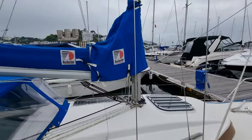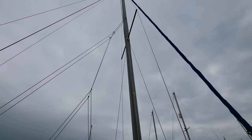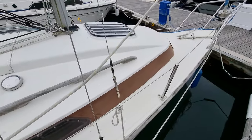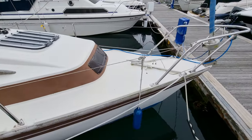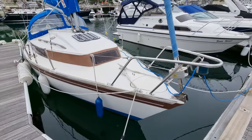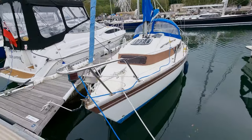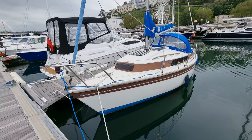Full details of this vessel can be found at BoatshedTorquay.com, or if you'd like to contact me directly for any further details or to book a viewing of this vessel, please contact me, Jason, at BoatshedTorquay.com. Thanks for watching.